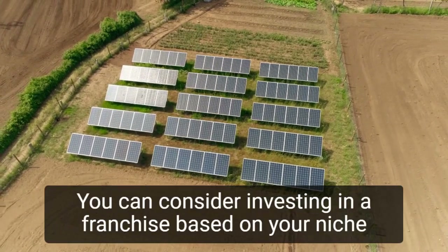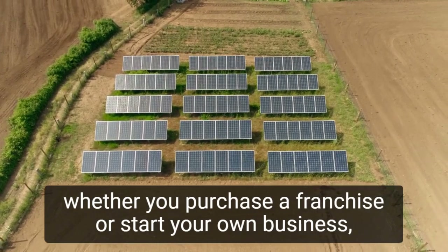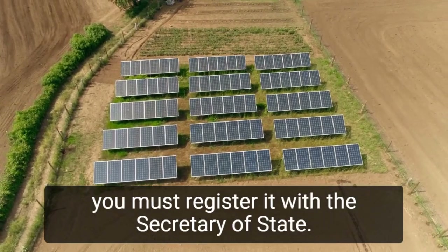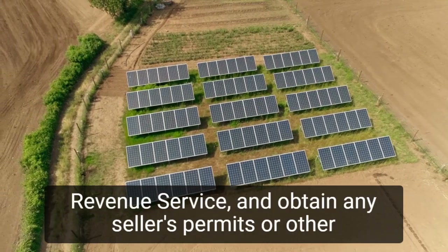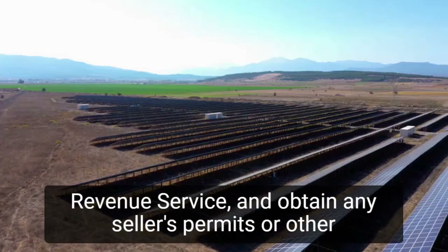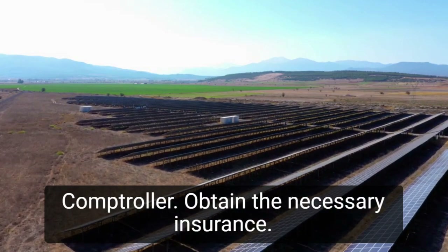You can consider investing in a franchise based on your niche. Whether you purchase a franchise or start your own business, you must register it with the Secretary of State, obtain a federal tax identification number from the Internal Revenue Service, and obtain any seller's permits or other state requirements from the local franchise tax board or state comptroller.